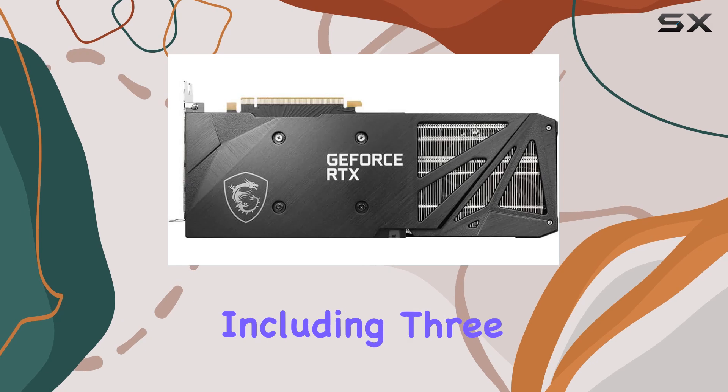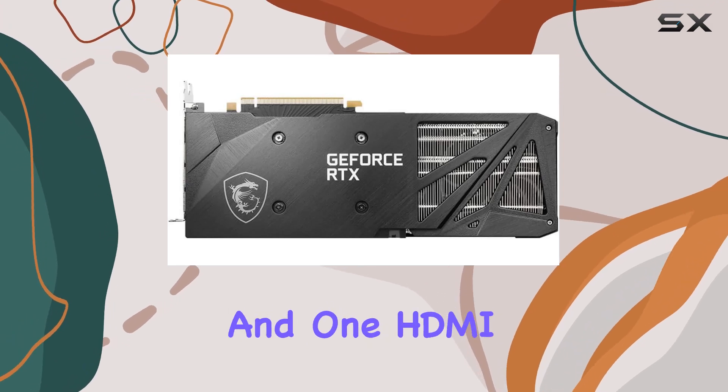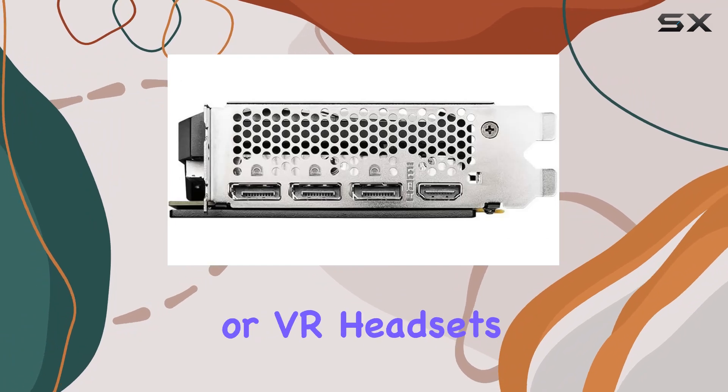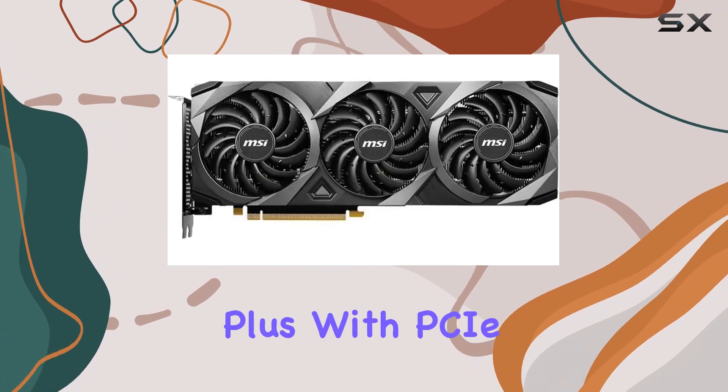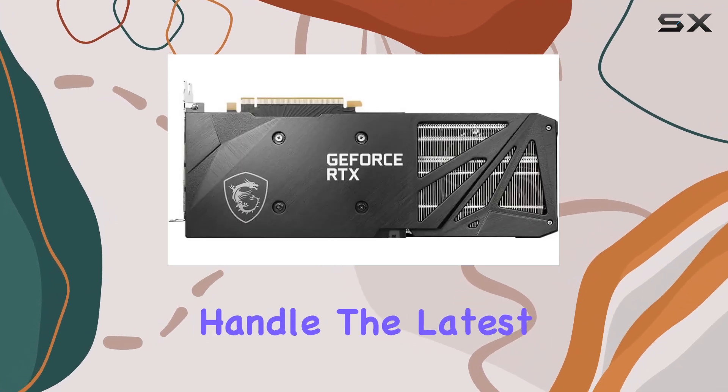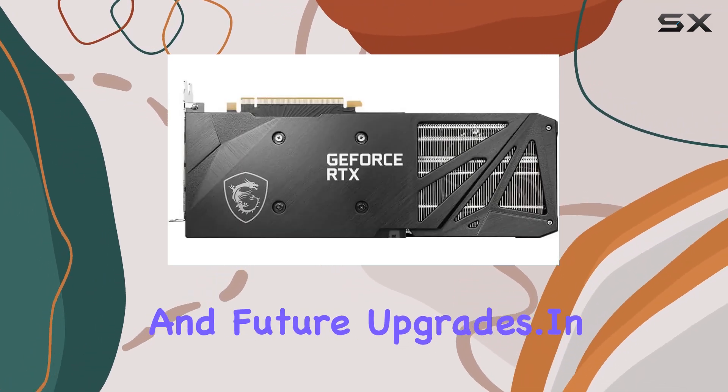The multiple output options, including three DisplayPorts and one HDMI 2.1 port, offer versatility when connecting to displays or VR headsets. Plus, with PCIe 4 compatibility, you can rest assured knowing that this card is ready to handle the latest technologies and future upgrades.